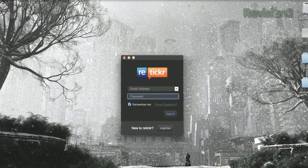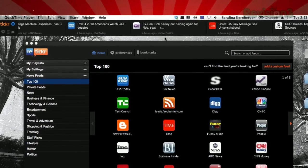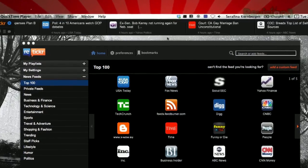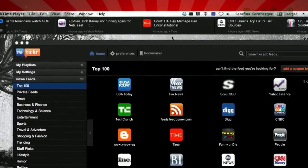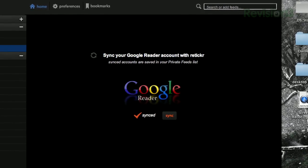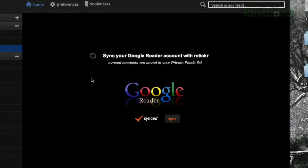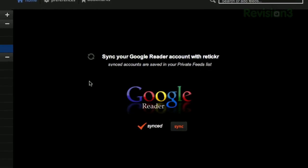Once installed, you'll be asked to create a free account with Reticker, then you'll see a TV-style news ticker across the top of your screen. You can customize the feeds that appear through the preferences, and create playlists or groups of feeds to show certain topics selectively. You can also connect it to your Google Reader account, though it seems to display old stories from these feeds and doesn't distinguish between stories you've already marked as read.